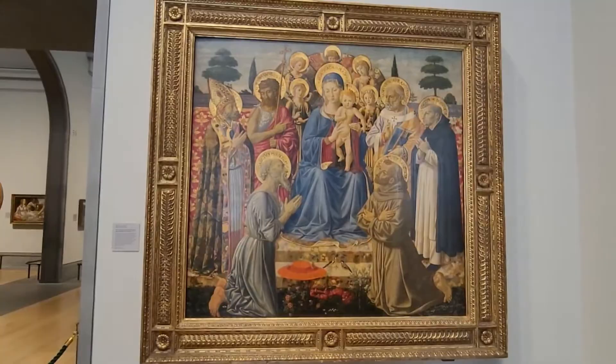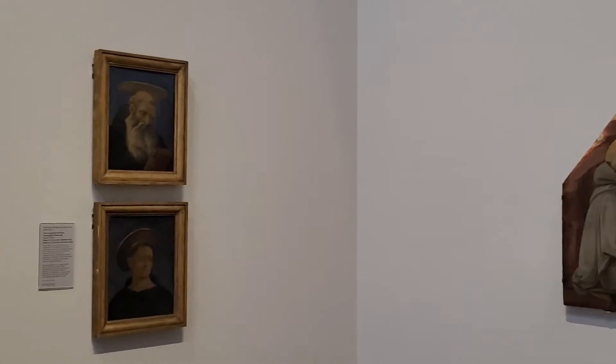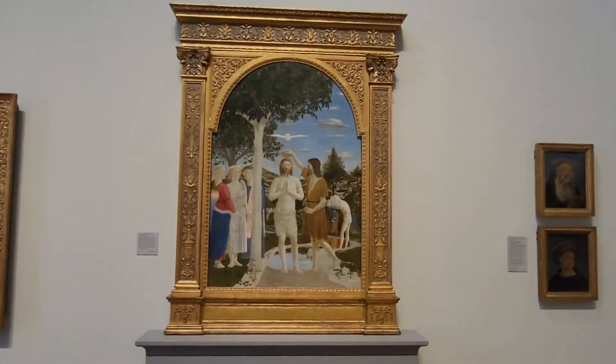Whilst many of the paintings will be in golden frames like this, others were just painted straight onto wood. This is the Baptism of Christ, painted in 1450 by Piero della Francesca.